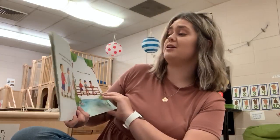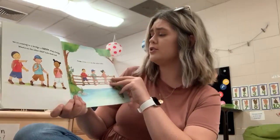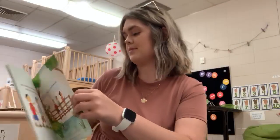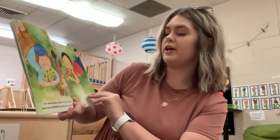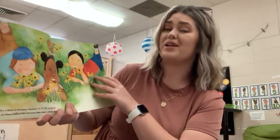We're coming to a bridge, a narrow shaky bridge. What's on the other side? Let's find out. Cross, cross, cross to the other side. It's a field of fluttery buttery wildflowers. Look at all those colorful flowers. But let's not pick them.